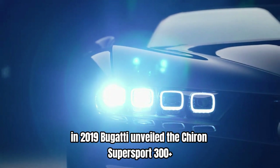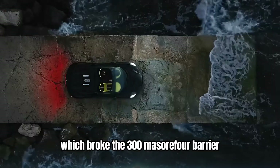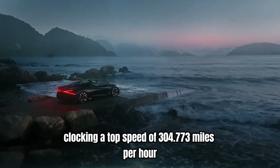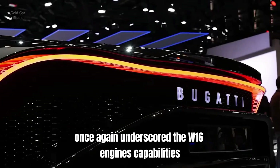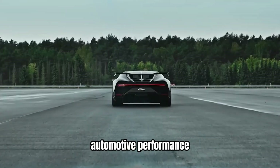In 2019, Bugatti unveiled the Chiron Supersport 300+, which broke the 300 miles per hour barrier, officially clocking a top speed of 304.773 miles per hour. This remarkable achievement once again underscored the W16 engine's capabilities and Bugatti's commitment to pushing the boundaries of automotive performance.